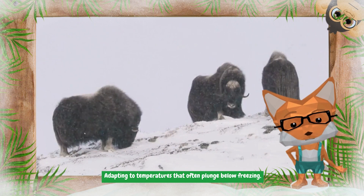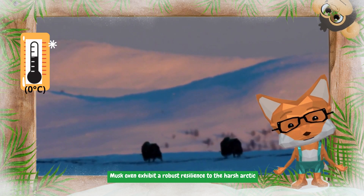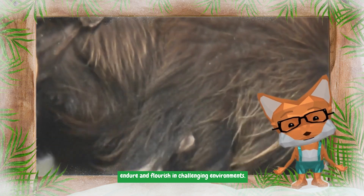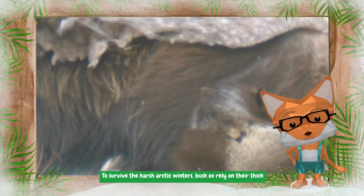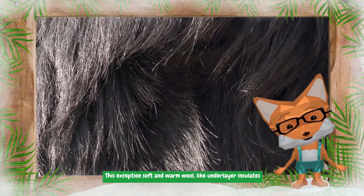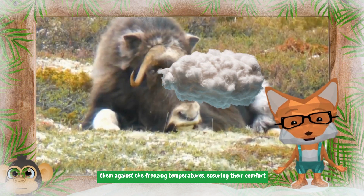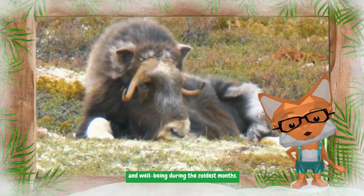These remarkable creatures call the arctic tundra their home, thriving in regions with extreme cold. Adapting to temperatures that often plunge below freezing, musk oxen exhibit a robust resilience to the harsh arctic climate. To survive the harsh arctic winters, musk ox rely on their thick fur and specialized undercoat called kiviet — an exceptionally soft and warm, wool-like underlayer that insulates them against the freezing temperatures.